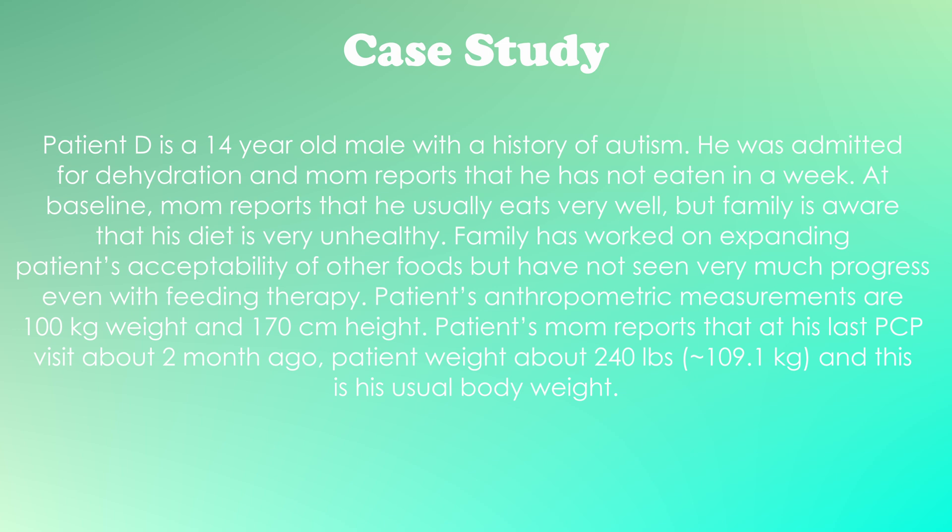Mom reports that at baseline he usually eats very well, but the family is aware that his diet is very unhealthy. They have worked on expanding the patient's acceptability of other foods, but have not seen much progress even with feeding therapy.